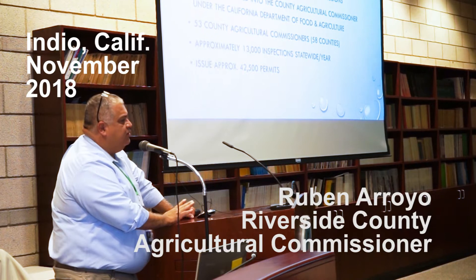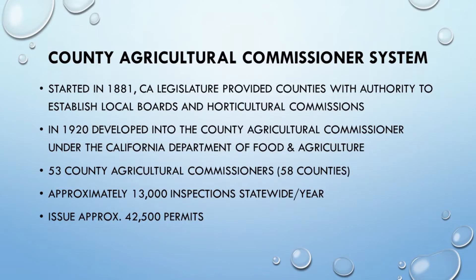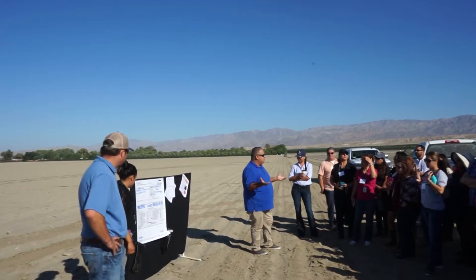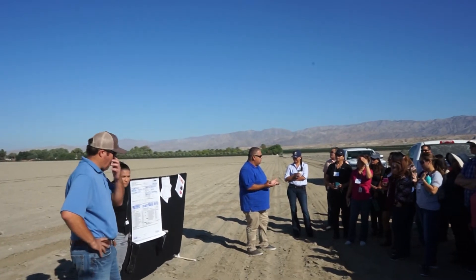We average anywhere between 13 and 20,000 inspections each year out in the field for the Department of Pesticide Regulations. There are multiple inspections that we can do in a day when it comes to pesticides and worker protection.